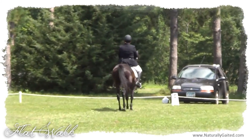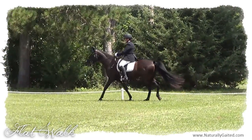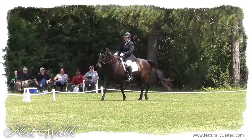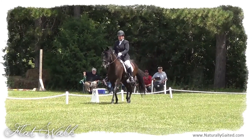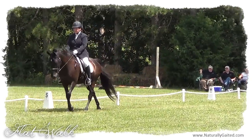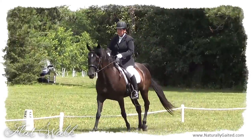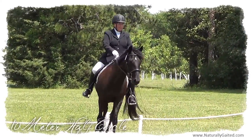It helps if you remember to smile as you ride towards the judge. Many of the introductory tests are two-gated tests. In this video, I am riding the National Walking Horse First Level Test 1, which requires medium walk, free walk, flat walk, running walk, canter, and canter lengthenings on 10-meter, 15-meter, and 20-meter circles and straight lines.